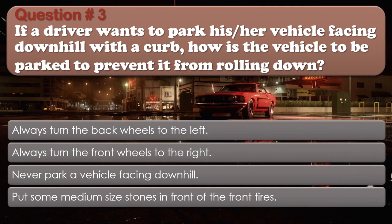Question number 3: If a driver wants to park his or her vehicle facing downhill with a curb, how is the vehicle to be parked to prevent it from rolling down? Options: Always turn the back wheels to the left; Always turn the front wheels to the right; Never park a vehicle facing downhill; Put some medium-sized stones in front of the front tires. The correct answer is Always turn the front wheels to the right.